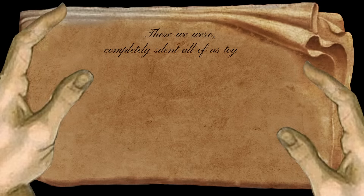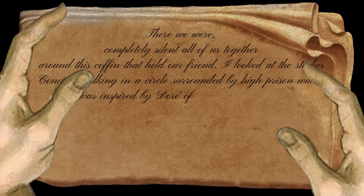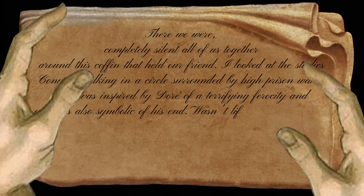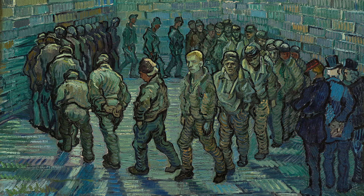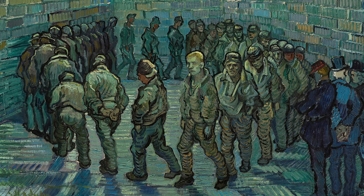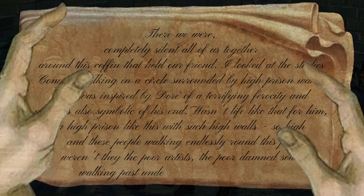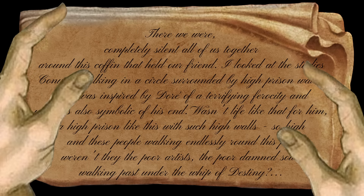Bernard went on to say: 'There we were, completely silent, all of us together around this coffin that held our friend. I looked at the studies — convicts walking in a circle surrounded by high prison walls, a canvas inspired by Doré, of a terrifying ferocity, and which is also symbolic of his end. Wasn't life like that for him? A high prison with such high walls? So high. And these people walking endlessly around this pit — weren't they the poor artists, the poor damned souls walking past under the whip of destiny?'